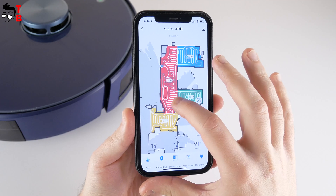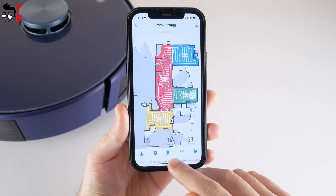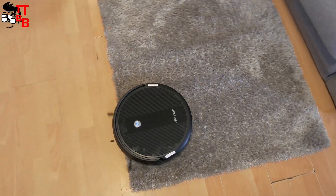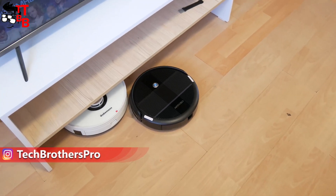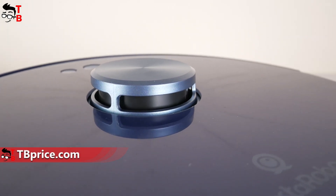Another advantage of laser navigation is mapping in the app. You can track the movement of the robot vacuum cleaner, as well as limit the areas to clean in the app on your smartphone. I have tested many vacuum cleaners with gyroscope or camera navigation, and they had terrible mapping. So a robot vacuum cleaner with LIDAR laser navigation is the best choice.